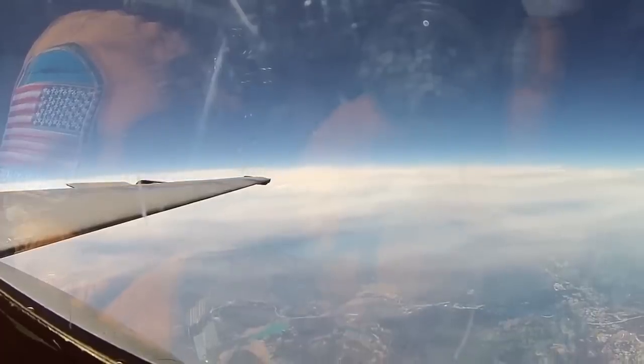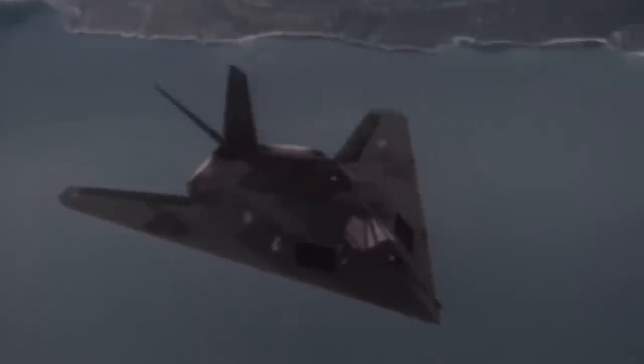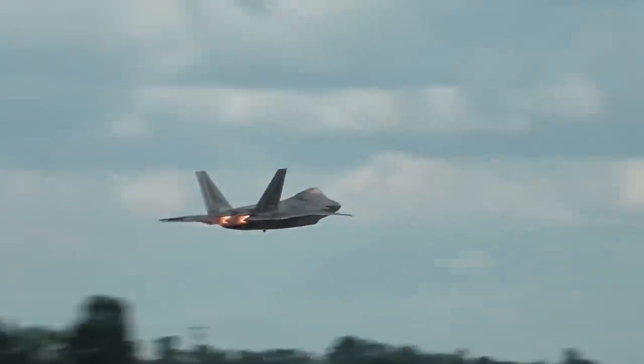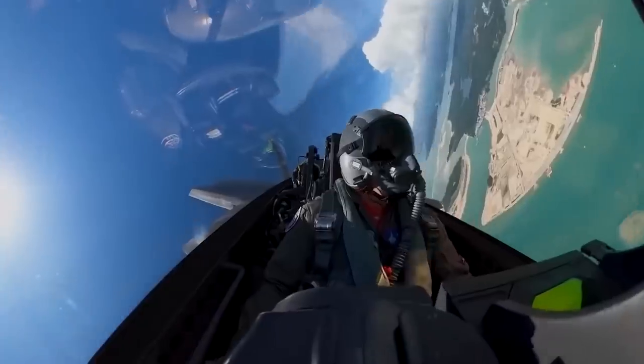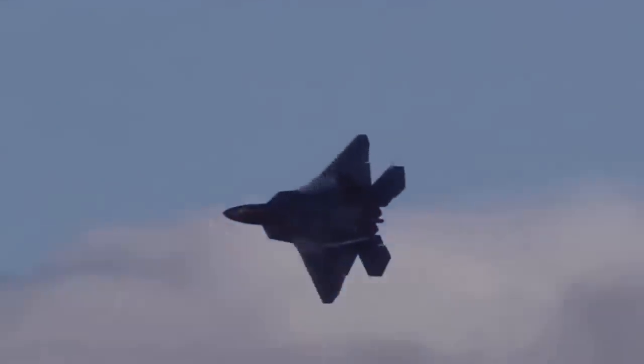Making a fighter undetectable is a tough problem. After all, the primary characteristic of fighter aircraft is their high speed. Significant acceleration and maneuverability are achieved using afterburners. But as soon as a fighter pilot turns on the afterburner, the aircraft immediately becomes vulnerable to enemy ground and airborne radars.